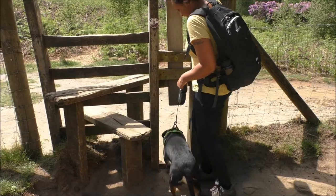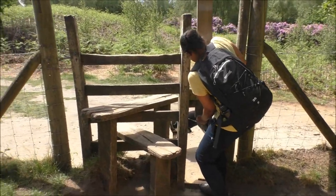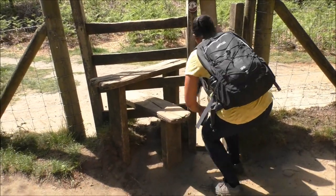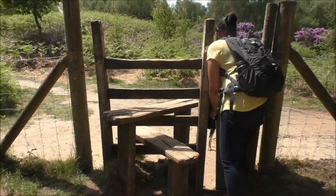Shall I get under as well? Can we all get through? Wait, hang on. Now this is a bit where you've got to juggle. It's only a dog side.